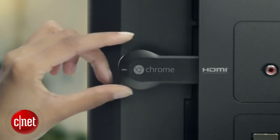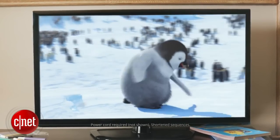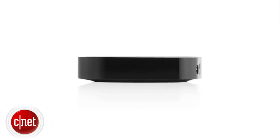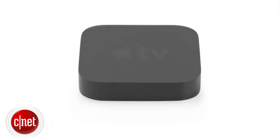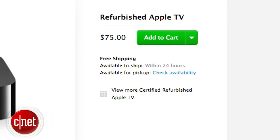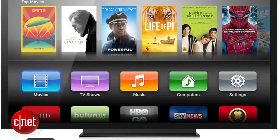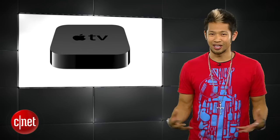We talked about the Chromecast streaming stick last week — it has a ton of potential — but if you'd still rather have an Apple TV, now is a great time to get a refurbished one. Apple just lowered the price to $75 compared to the normal $99 retail price. It's still under the same warranty and it's good as new if you're in the Apple ecosystem.